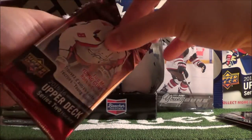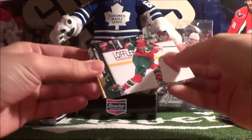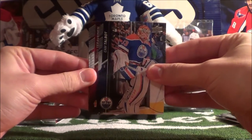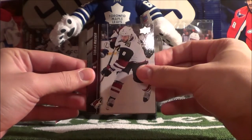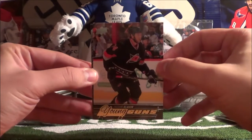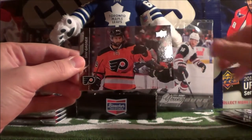Pack 3: we start off with Marco Scandella, Cam Talbot, Teuvo Teravainen, Tobias Rieder, and then Young Guns — Jacob Slavin! So there's our first Young Gun hit of this tin. Then Martin Jones, Tyler Toffoli, and Sam Gagner.